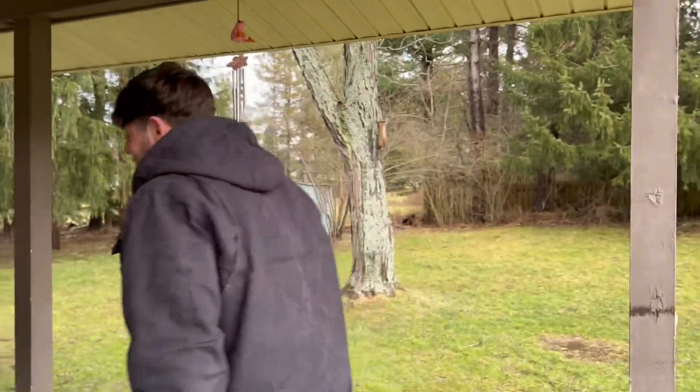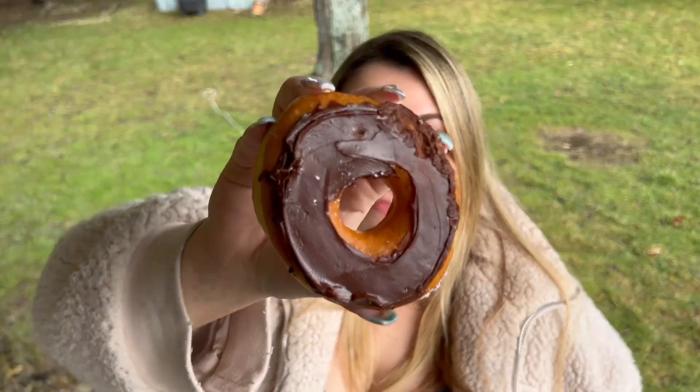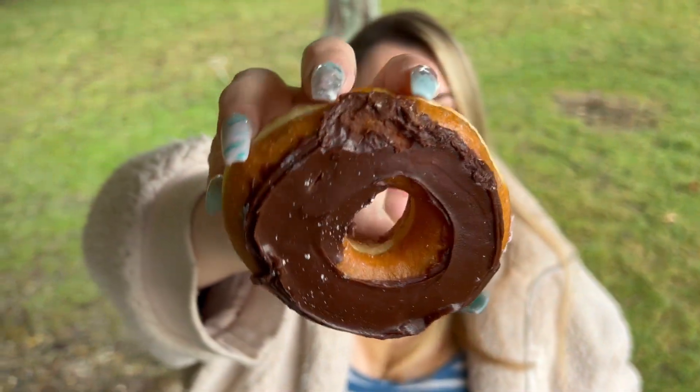This is what I believe is just an original glazed doughnut with a chocolate icing — your classic chocolate donut. Not to throw shade, but it is better than Tim Horton's.